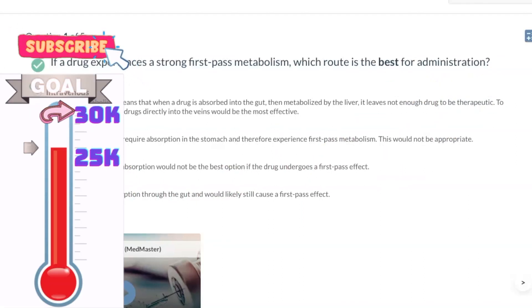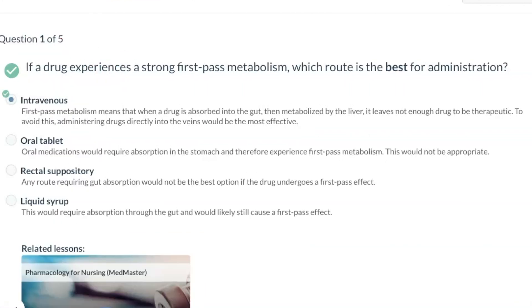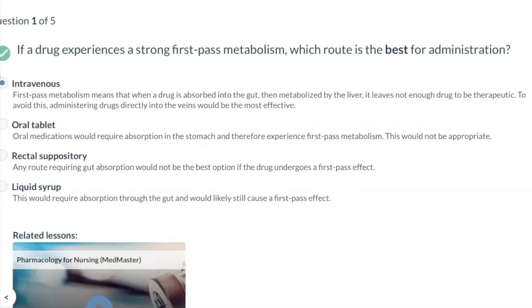Drug absorption in the lower rectum is transported directly into the systemic circulation. According to an article in Frontiers in Pharmacology, drug absorption in the upper part of the rectum is transported to the liver via the portal system. So on the NCLEX, don't overthink it — this is still part of the GI tract, which goes from oral to anus.